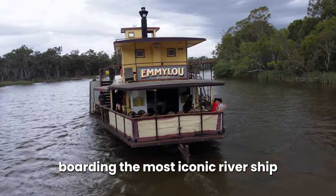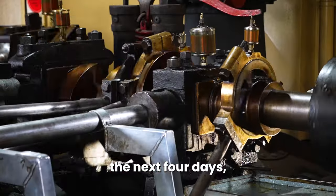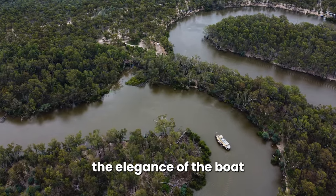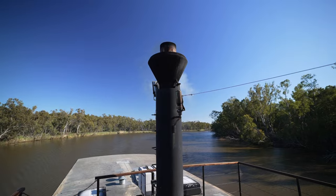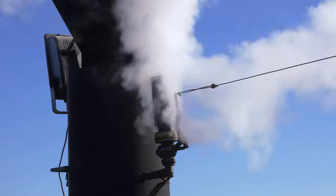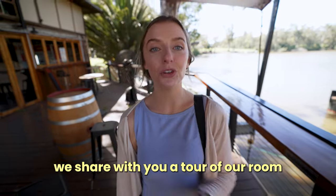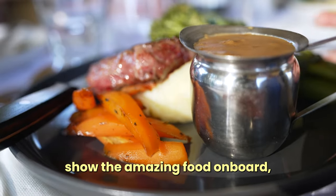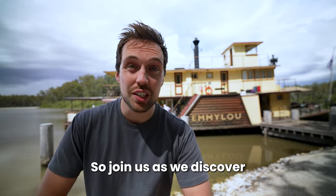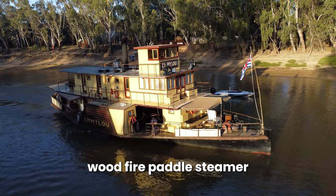Today we are boarding the most iconic river ship in Australia, the PS Emmylou. For the next four days we are going to be cruising down the very windy Murray River as we experience the elegance of the boat — it's just so much grander than you think it's going to be — as well as the awesome history of the region. We'll share a tour of our room, show the amazing food on board, and hop off for an excursion or two as we discover what it's like living on the last surviving wood-fire paddle steamer.